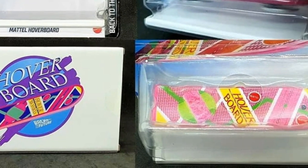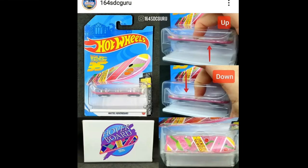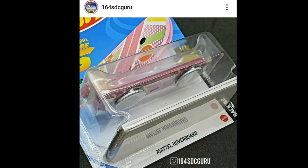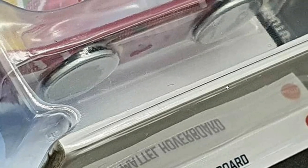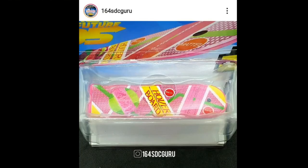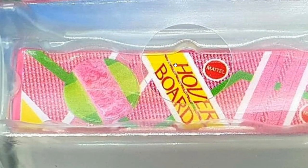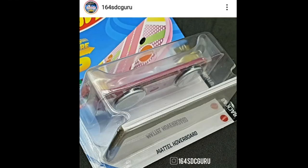I think most collectors, if not all, will keep this one unopened because once you open it you won't get the hovering action. You actually get a magnet — there's also a magnet on the side — and both magnets have the same polarity, which is why you can do the hovering action. That's really cool. Here are some details of the hoverboard — pretty cool stuff and the packaging is a winner for this casting.